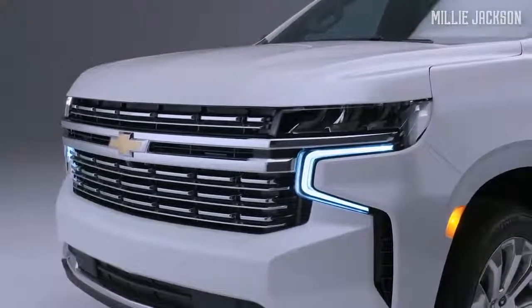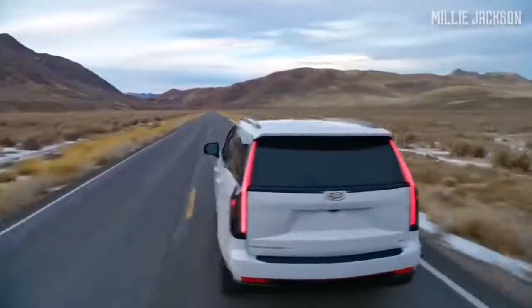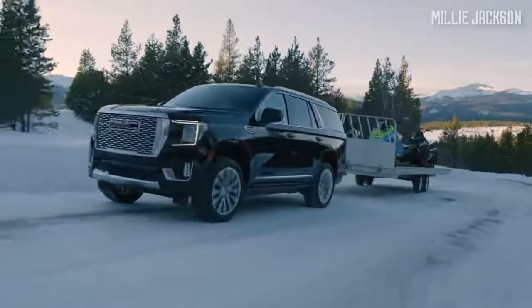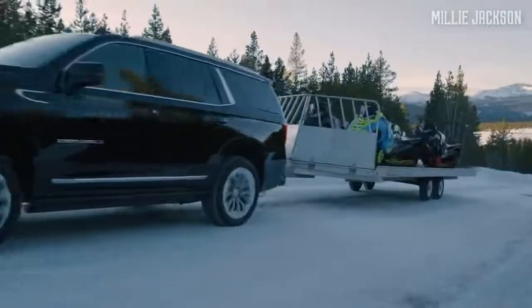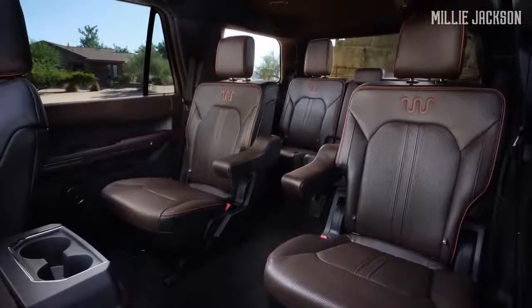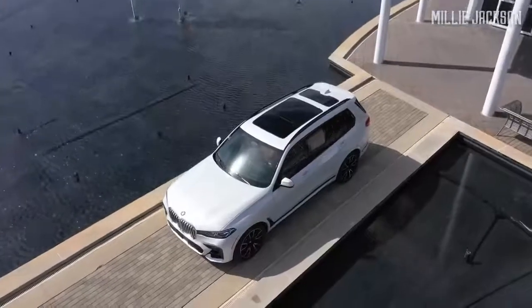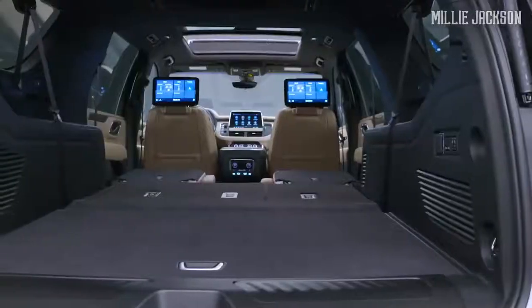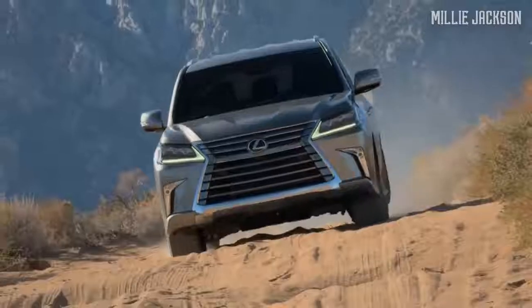Welcome back to the Millie Jackson channel. Are you in search of a luxury vehicle with enough space to accommodate your family and friends, carry your luggage, and even tow a small boat alongside? These top luxury largest SUVs have the ambitious personality that you are looking for. Need some extra help on your search? Explore with the Millie Jackson channel and enjoy the discovery.